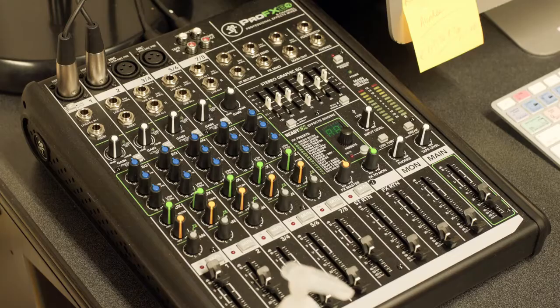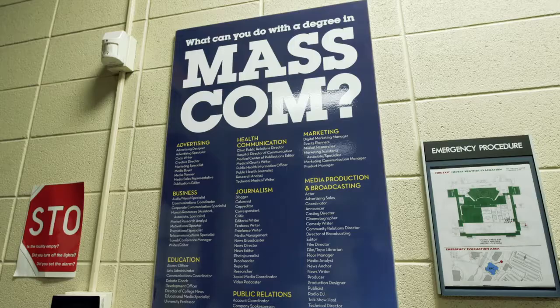Hi all, I'm Jerry Labai. I'm the chair of the MassCom program here at Rock Valley College. We'd like to take you on a little virtual tour today of the department so you can see all the equipment we use for teaching and training the students. Come on in.